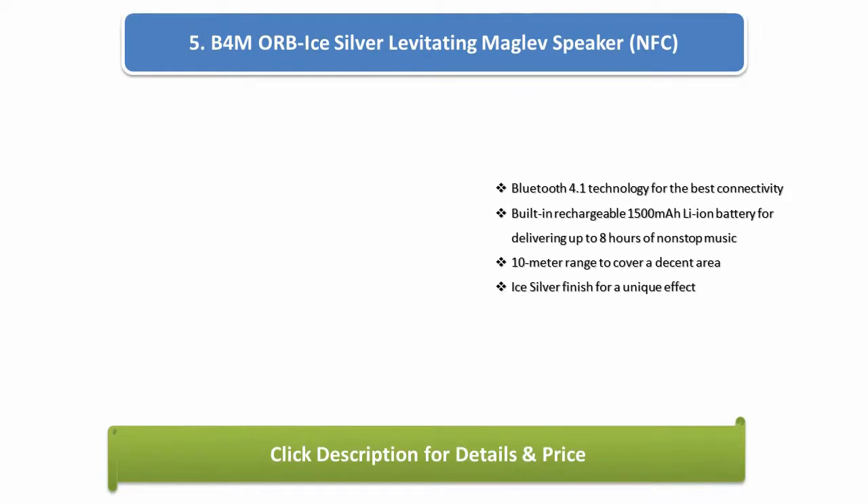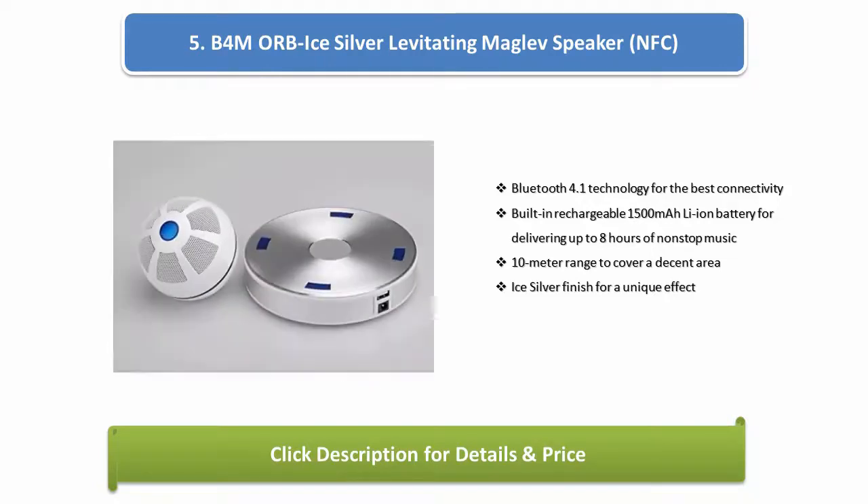Number 5: B4 MORBI silver levitating Magalev speaker. NFC and Bluetooth 4.1 technology for the best connectivity. Built-in rechargeable 1500 mAh Li-ion battery for delivering up to 8 hours of non-stop music. 10-metre range to cover a decent area. Ice silver finish for a unique effect.